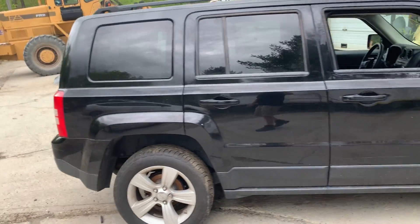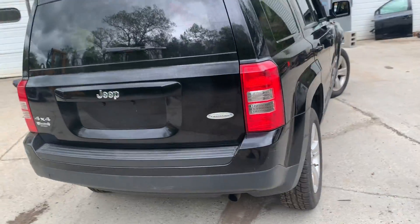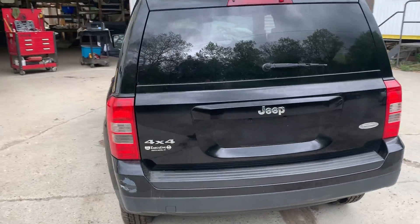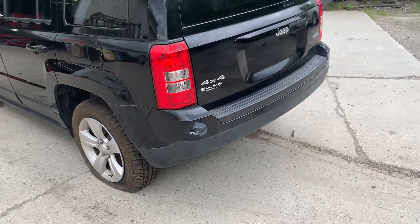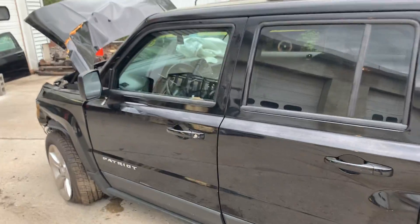It's got right side doors, 17-inch alloy wheels. Tailgate's nice. Rear bumper has a little scuff on the driver's side corner. Left side doors are in good shape.